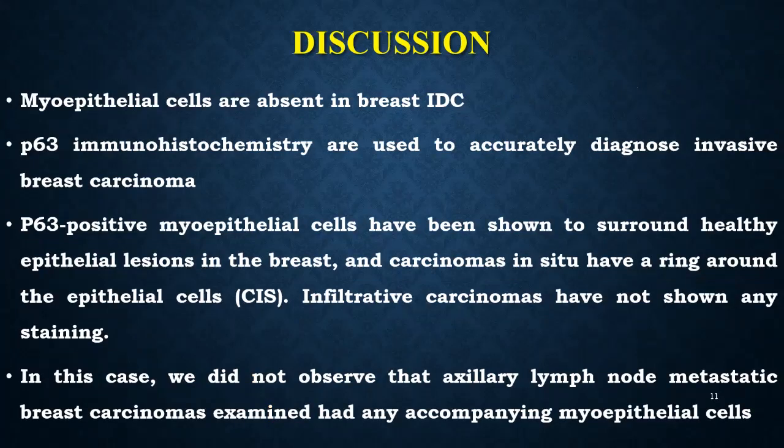Coming to the discussion, myoepithelial cells are absent in breast invasive ductal carcinoma. The P63 marker in immunohistochemistry is used to accurately diagnose invasive breast carcinoma. P63-positive myoepithelial cells have been shown to surround healthy epithelial lesions in the breast, and carcinomas in situ have a ring around the epithelial cells. Infiltrative carcinomas have not shown any staining. In this case, we did not observe any accompanying myoepithelial cells in the axillary lymph node metastatic breast carcinomas examined.